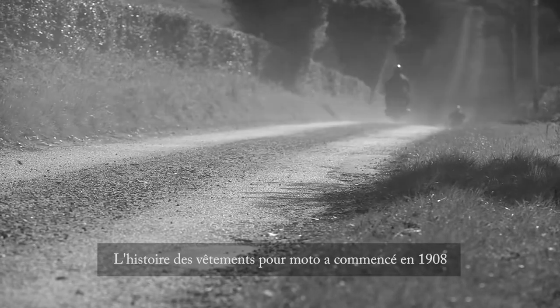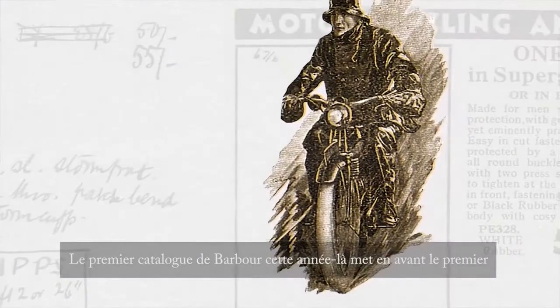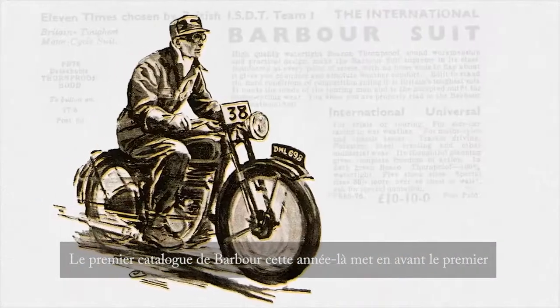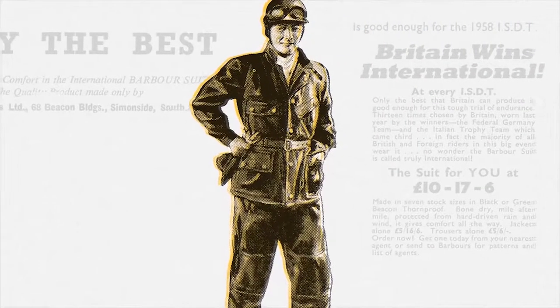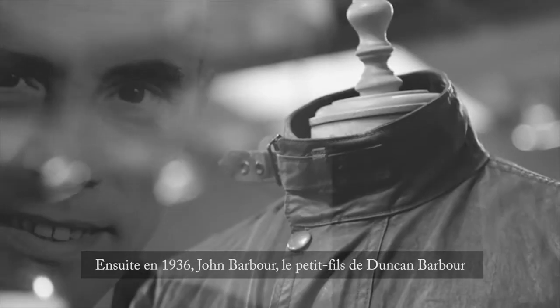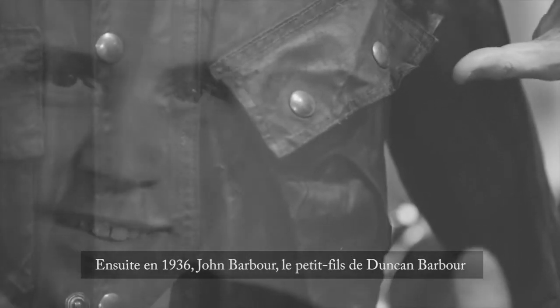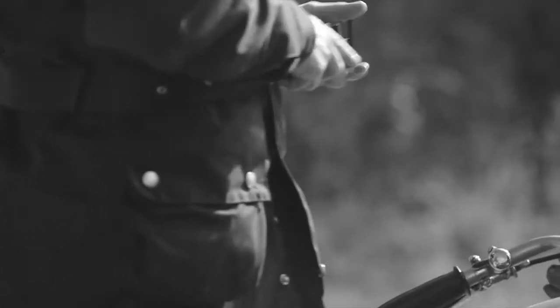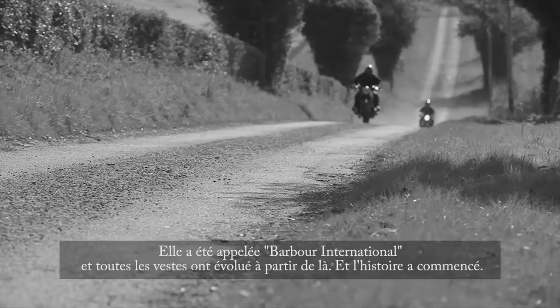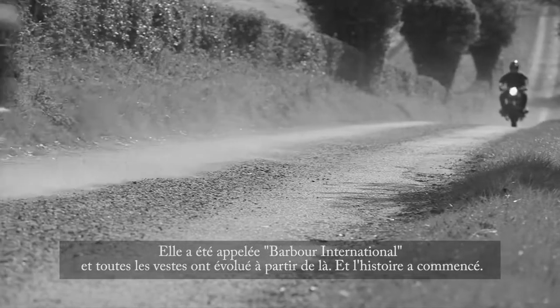The motorcycle clothing story was started back in 1908. Barber's very first catalogue that year features the first oil skin suit suitable for motorcycling. Then in 1936, John Barber's grandson Duncan Barber introduced the one-piece wax cotton suit. This was called the Barber International, and from there all the jackets evolved and the story begins.